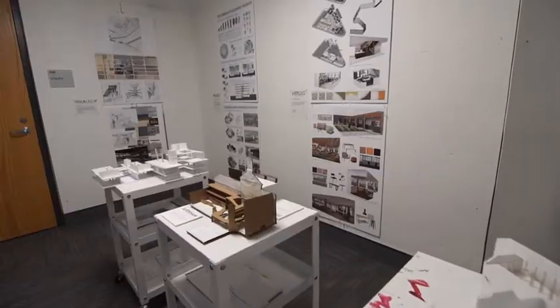Here in the Sawyer Building, we have many different types of classrooms and studio spaces to tailor to the specific needs of painting, drawing, two-dimension, and three-dimensional design.